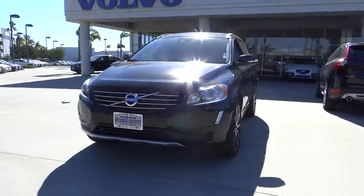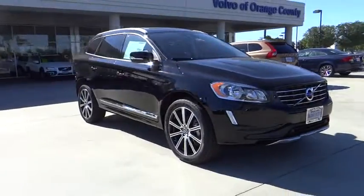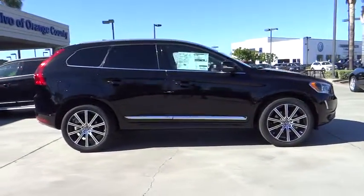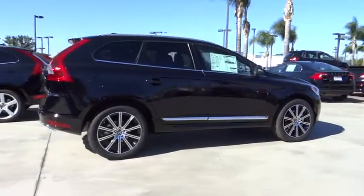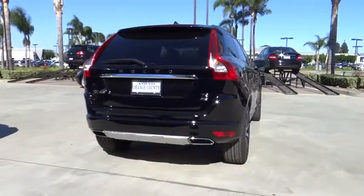The 2014 XC60. From sidewalks to pathways in the blink of an eye, the XC60 was named a Consumer's Digest Best Buy in the Cars, Pickups, Minivans, SUVs, and Hybrids category and is priced below $45,000.